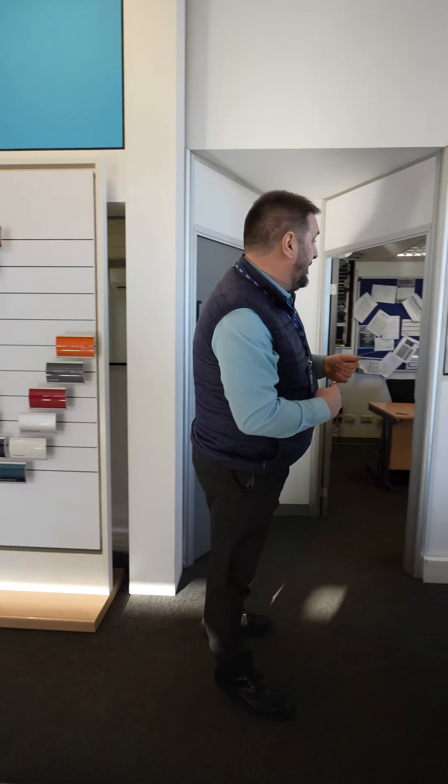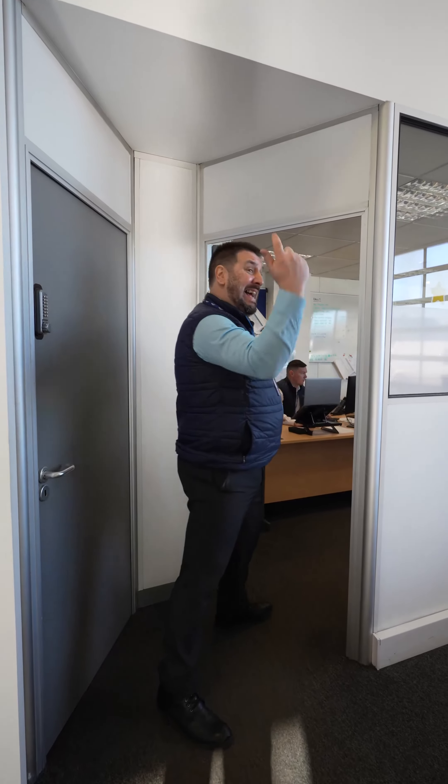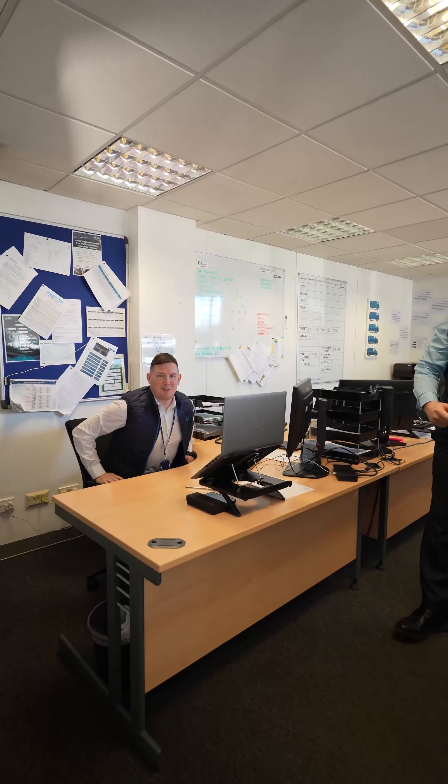We've got two retail managers that are regulated by the FCA. We've got Dave and we've got Jonathan. Dave's actually with a customer at the moment. This is our Jonathan coming in — hello everybody.